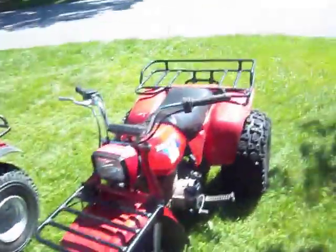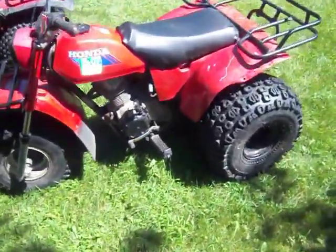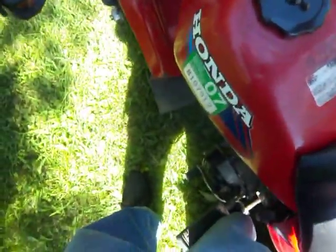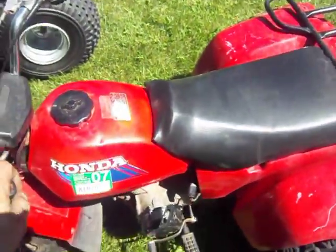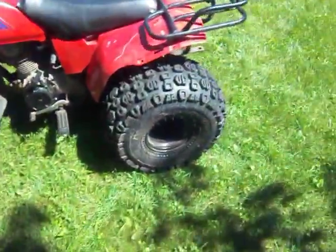Here's a 1985 200S. Another neat little machine. It's an 85 — that's not a crack, just a scratch in it.